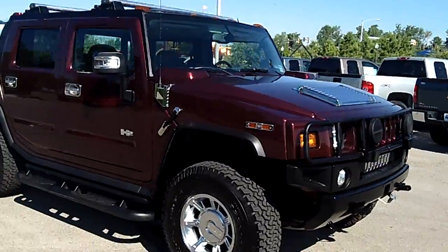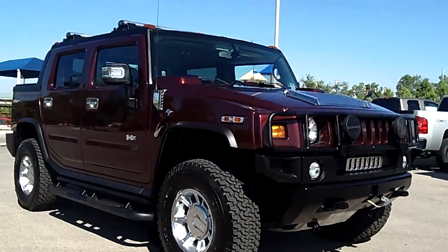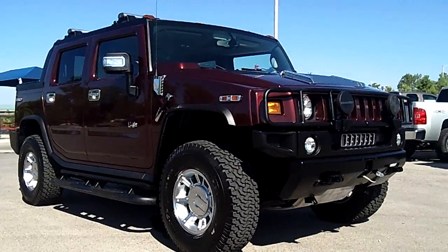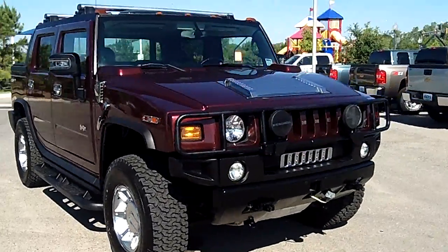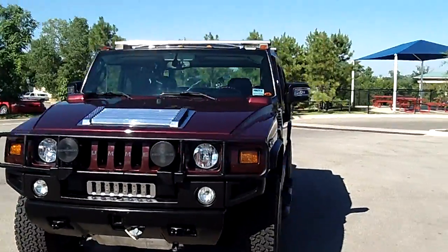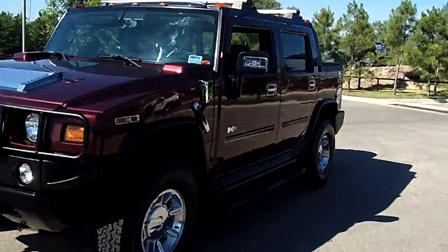This thing is ready to go whether you're going off-road, up in the mountains, the river, or rock climbing. It's an extremely capable off-road vehicle, and it's got all the luxury inside that you would expect from an H2.